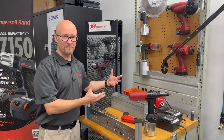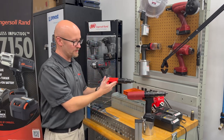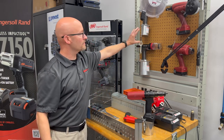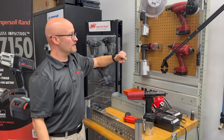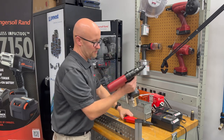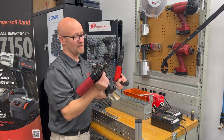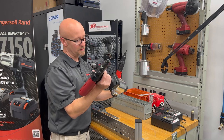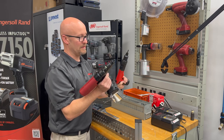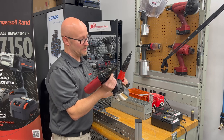Here at our specialty fastener station, we showcase the Lobster product, but we also have other brands as well, like the Sioux product. We have blind rivets, pneumatic riveters, and battery powered riveters. The battery power allows you to go out in the field and do rework — it's also a production tool. We also have nut insert tools with spin-spin technology and spin-pull technology, which is pneumatic over hydraulic and allows you to pull all types of nut inserts.